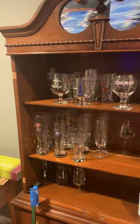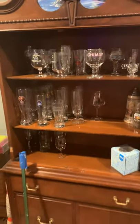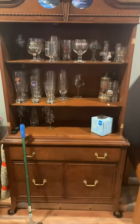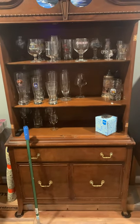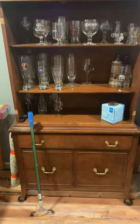Here's Chris's and Ethel's old cabinet. We took the doors off of it and we're using it as our glass holder, and there's some storage down below too.